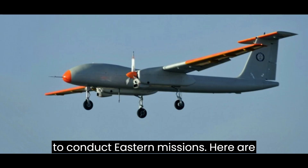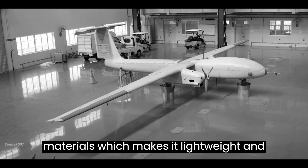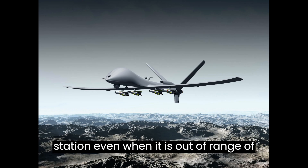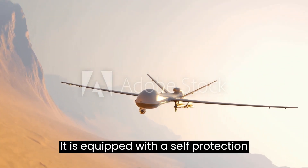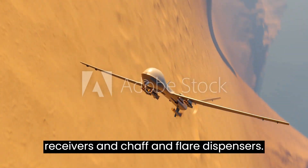Here are some additional details about the Tapas BH-201: It is made of composite materials, which makes it lightweight and durable. It has a satellite communication system, which allows it to stay in touch with the ground control station even when it is out of range of line-of-sight radio communication. It is equipped with a self-protection system, which includes radar warning receivers and chaff and flare dispensers.